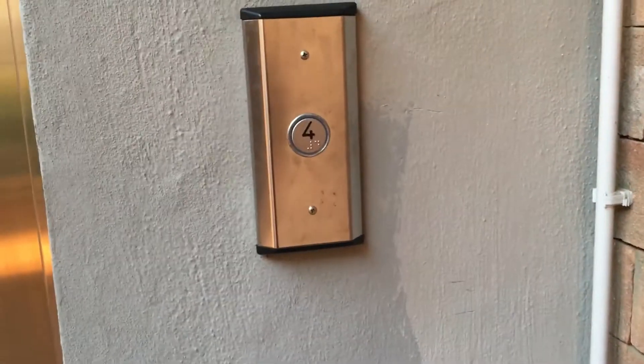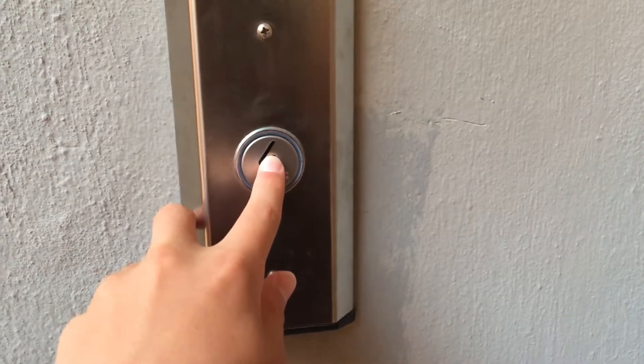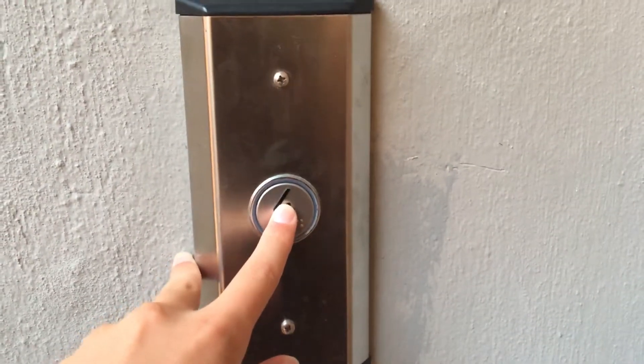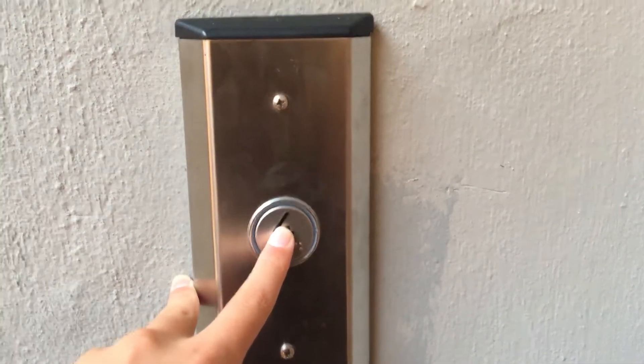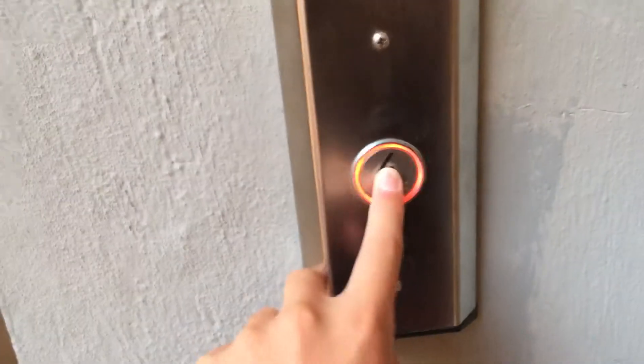This is the elevator at an undisclosed location in Punta Alla, Italy. It was originally a very old elevator with hand-operated doors, but look what happened in 2016 — it got modernized.